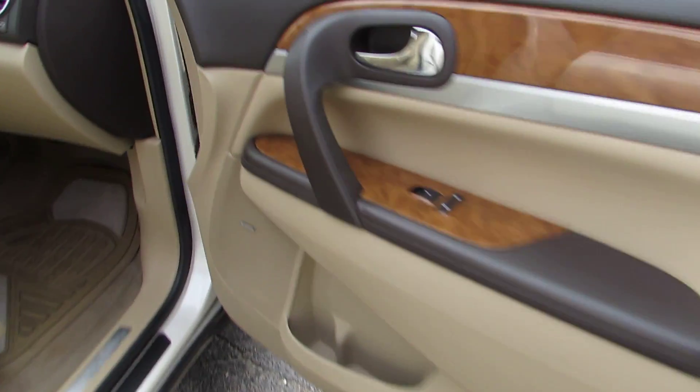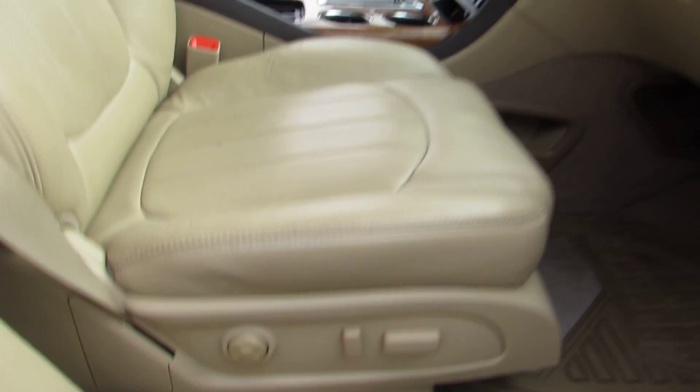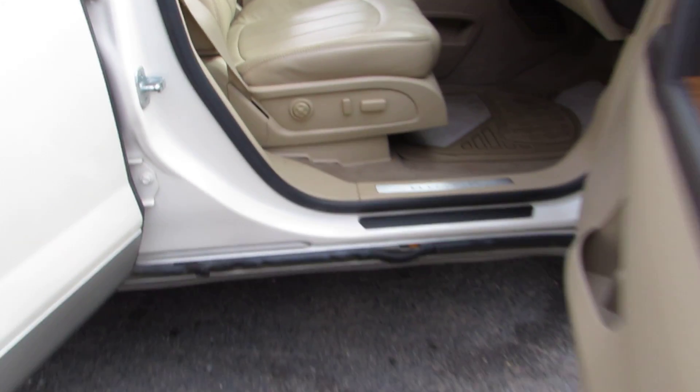Let's jump in the front seat so you can take a look at the dash. Here's your control for the power on the passenger side. Nice Enclave.